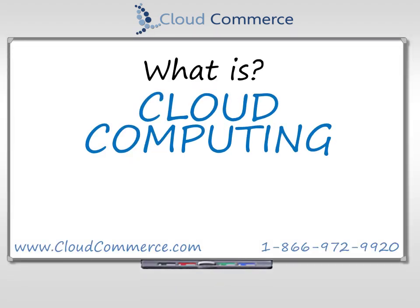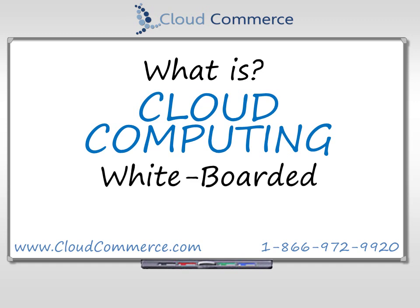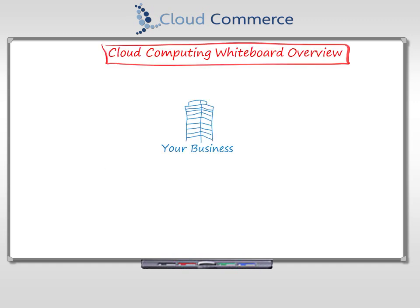What's cloud computing? Let's explain it on the whiteboard. This is your company. Like most, your business is probably pretty complicated.